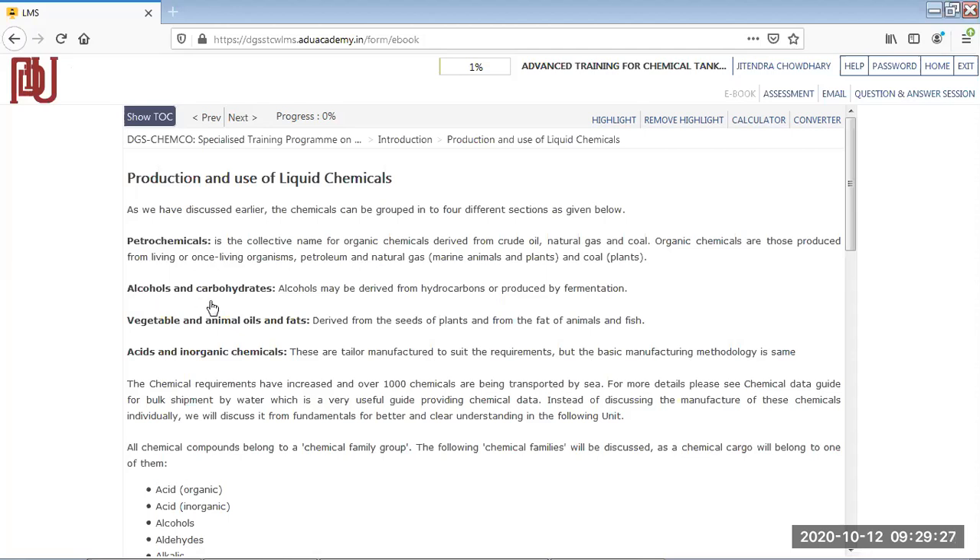Then there are alcohols and carbohydrates. We all consume carbohydrates in food, and alcohols are well known. Alcohols are derived from some hydrocarbons and produced by fermentation — these products are fermented, like carbohydrates. For example, you get beer from barley. Alcohols like methanol and ethanol are all products of this process.